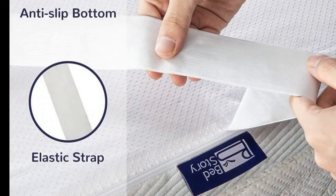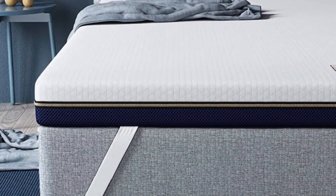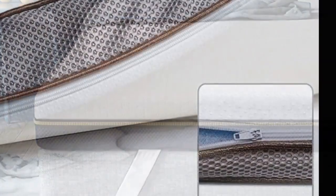The mattress topper comes with straps at both ends that hug your mattress, keeping it firmly in position as you sleep. It's perfect for your sofa bed, tatami, guest rooms, dorm rooms, camping, RV, trucks, and more.